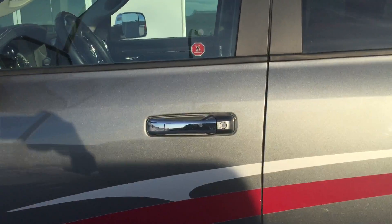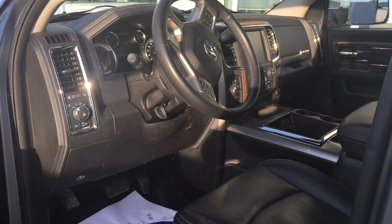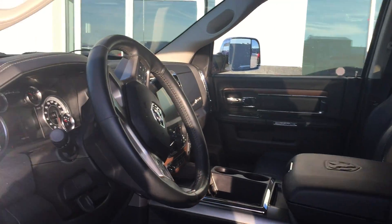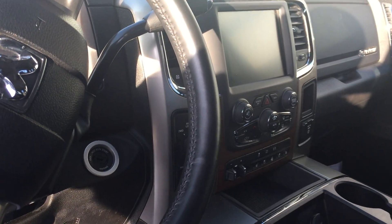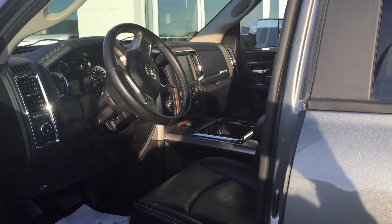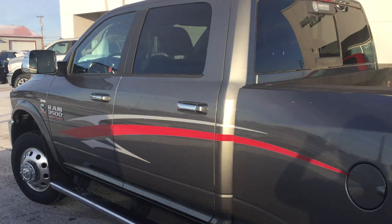Inside, she's got pretty much everything: leather heated seats, vented seats, heated steering wheel, navigation, Bluetooth, trailer brake, exhaust brake, all that good stuff, Alpine nine-speaker sound system, and a power sliding window in the rear.